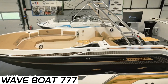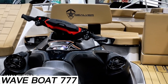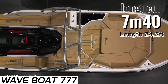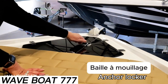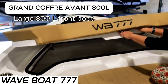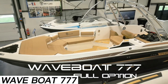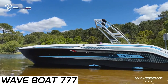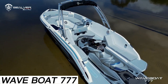Wave Boat 777 — jet skis are becoming more powerful, and since the pandemic, sales of yachts and boats have surged, especially in the U.S. So why not give customers something unique, like the Wave Boat 777? This boat has a special spot for a jet ski — you can drive something like a Sea-Doo right into it, secure it with a strap, and then use the jet ski to steer the boat. With a 300-horsepower jet ski, you can zip through the waves at speeds up to 83 kilometers per hour, for up to 10 people.